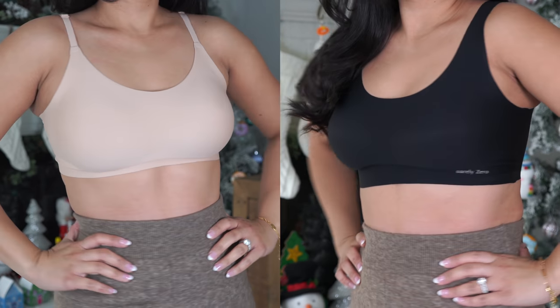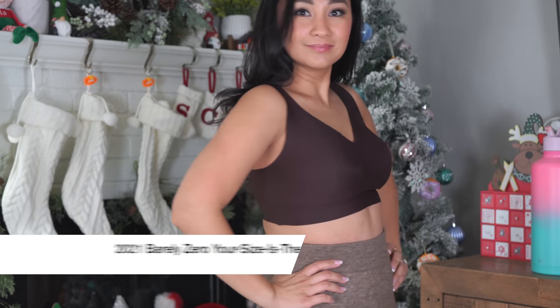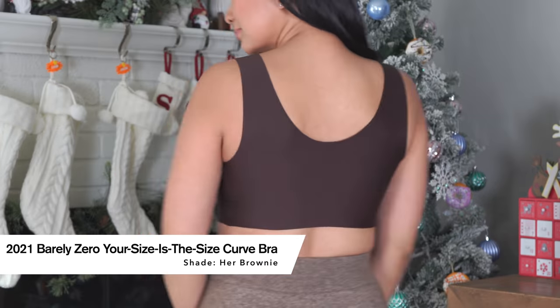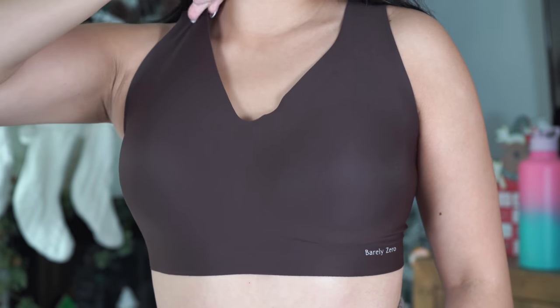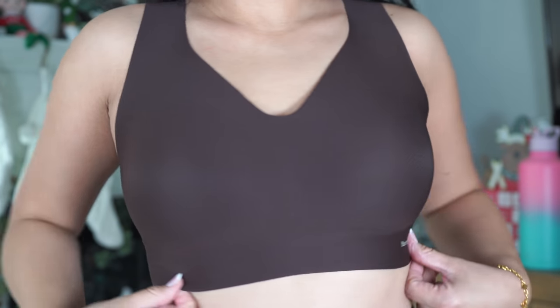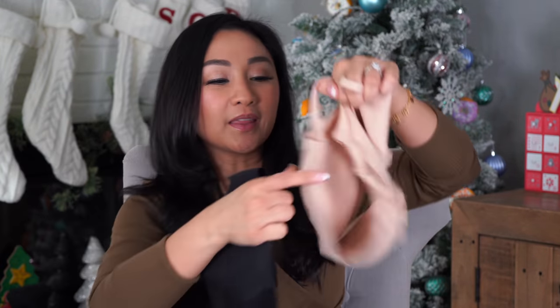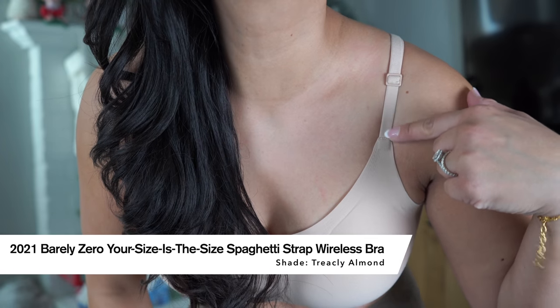I'll share some makeup after. But first, their Barely Zero bras. I am wearing the shade Herbrownie — it's brown. I'll show you some B-roll of how it fits, how it looks. It's comfortable, it's seamless. Like you don't see anything on the back. You know how when you wear regular bras you kind of see that bra line in the back? You see absolutely nothing when you wear this. It feels like you have nothing on. I have other colors as well. I have this one, I think it's called Almond — this is the spaghetti strap version, and it's actually adjustable on the back.